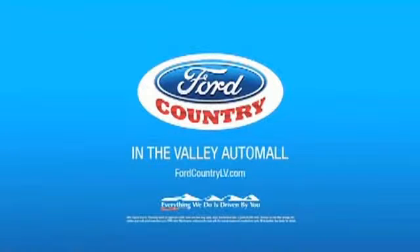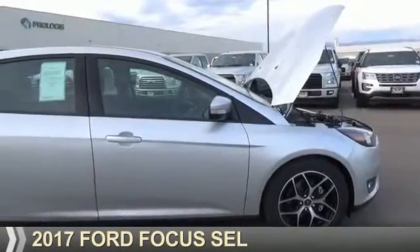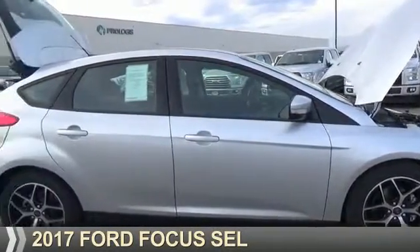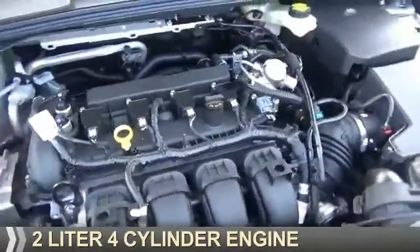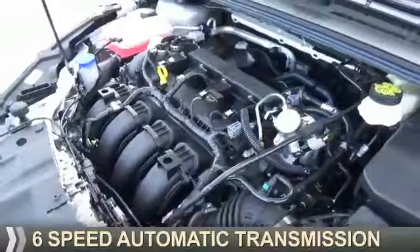Visit Ford Country in the Valley Auto Mall today. Presenting the 2017 Ford Focus. It's powered by front-wheel drive, a 2-liter, 4-cylinder engine, and a 6-speed automatic transmission.